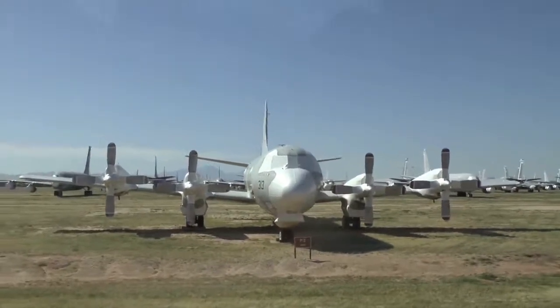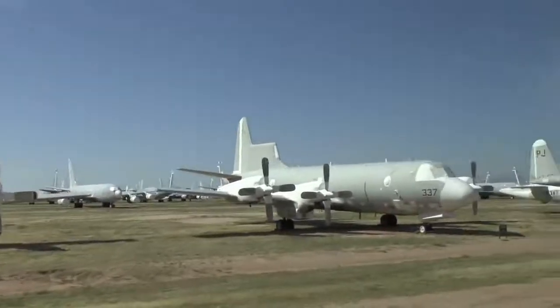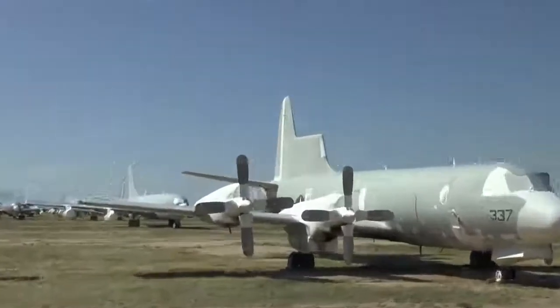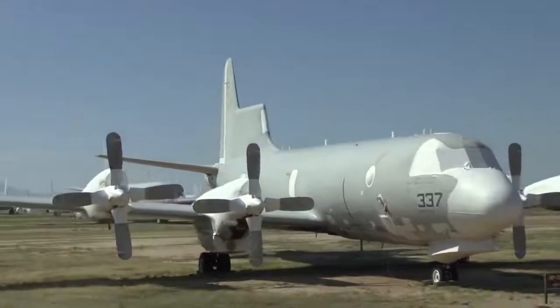At 10 o'clock, looks like another P-3 but this has an N in front of it — stands for test. Look at that big dorsal fin in front of the vertical stabilizer. This airplane was used to monitor and track submarine-launched missiles in testing.